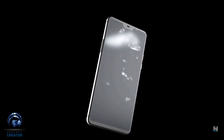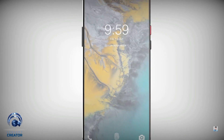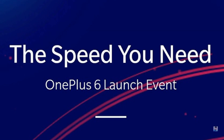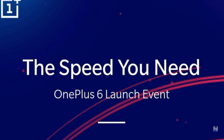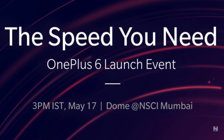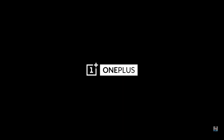The OnePlus 6 might cost up to Rs 48,999, while the base variant could be priced between Rs 34,999 and Rs 36,999. The device will launch on May 16th in London, followed by its India launch in Mumbai on May 17th, and will subsequently go on sale in India on May 21st via Amazon exclusively.